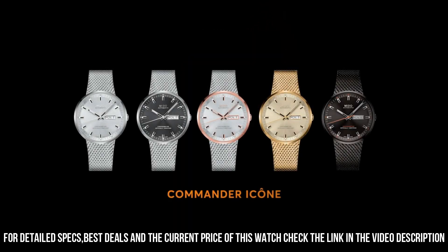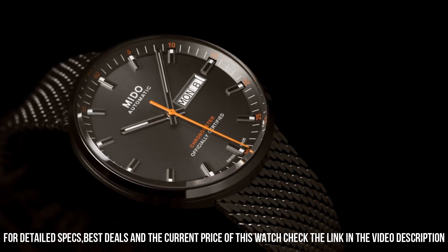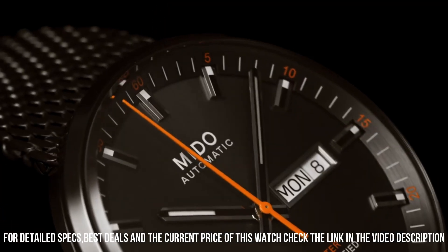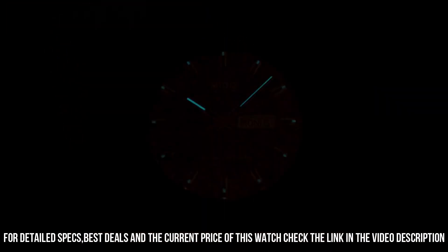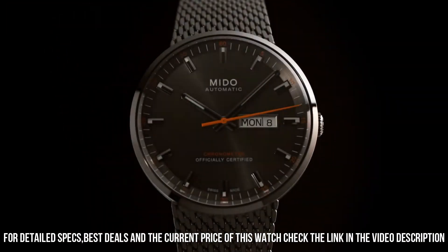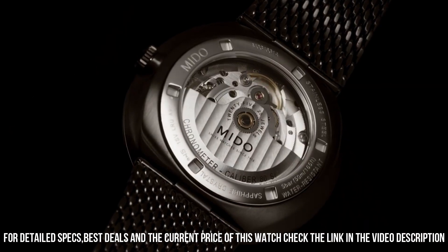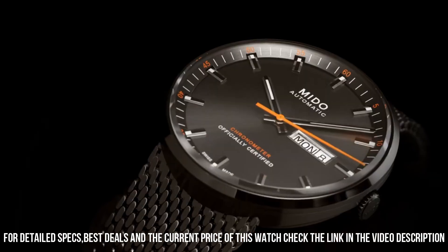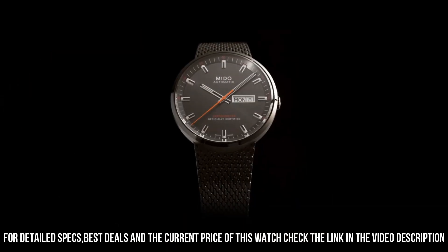5 ATM. Item shape: round. Dial window material type: scratch resistant sapphire. Display type: analog. Case diameter: 42mm. Case thickness: 11mm. Band material: stainless steel. Band width: 24mm. Band color: black. Dial color: anthracite.